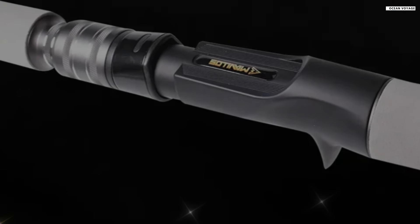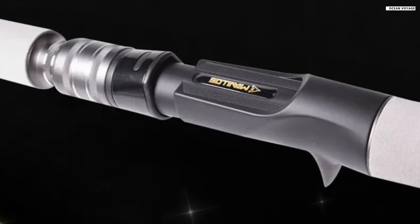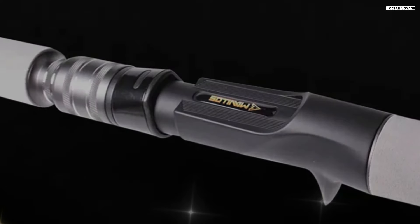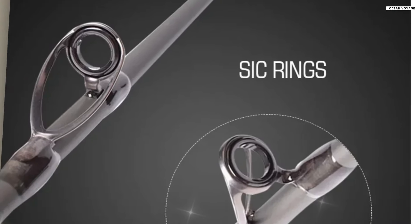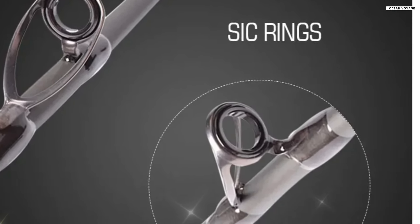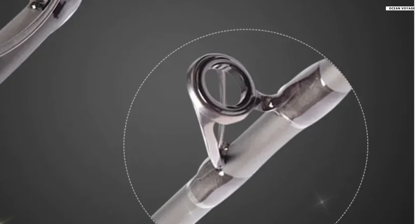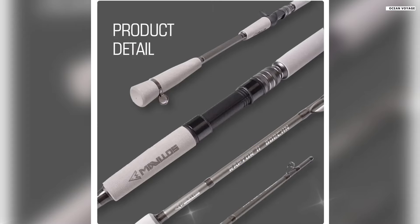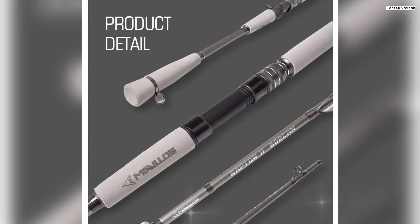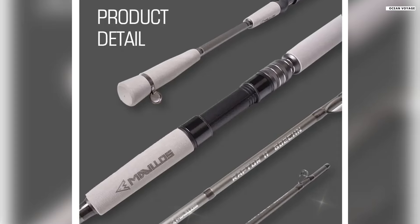Weighing only 194 grams to 208 grams depending on the model, and with a shrink length of 95 centimeters, it's easy to transport and store. With a line weight capacity of 20 to 50 pound, this rod offers versatility for various fishing conditions, whether you're casting from a boat or jigging offshore. Overall, the Mavlo Raptor II delivers a balance of strength, durability, and style, making it a great choice for serious anglers.